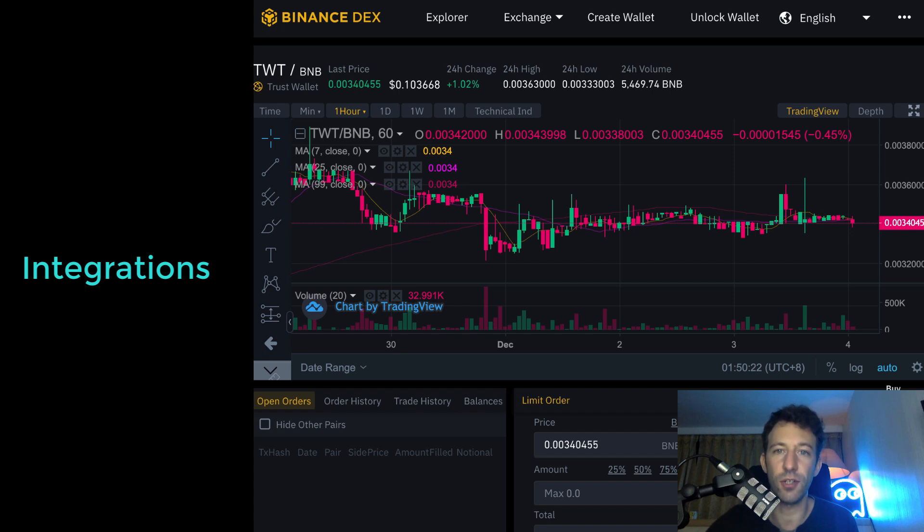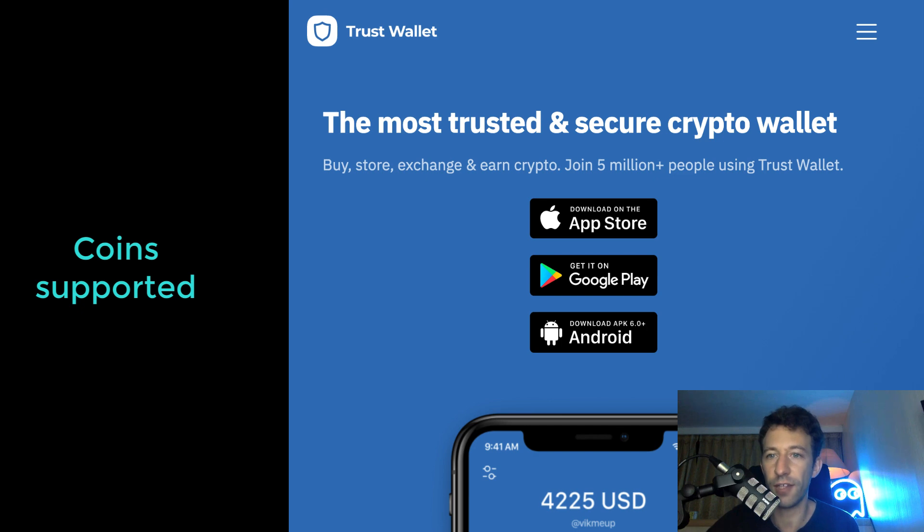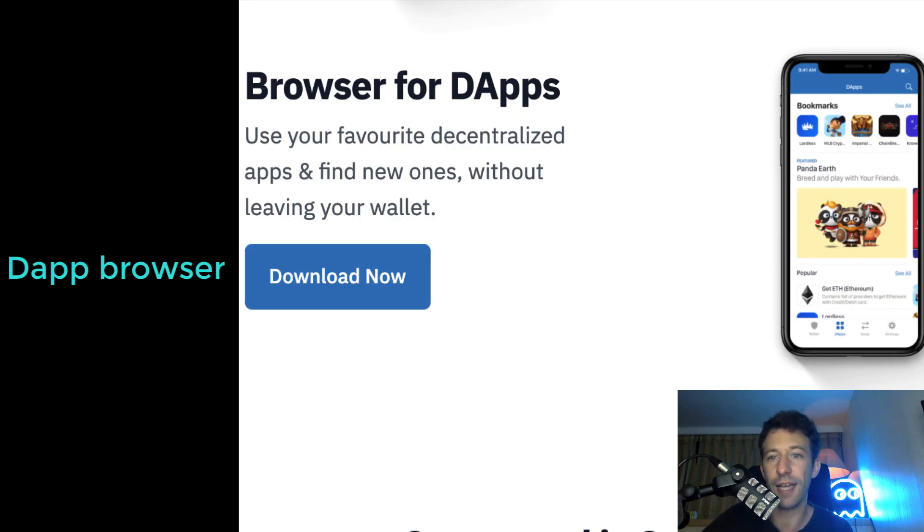Trust Wallet has two exchange integrations: an integration with the Binance DEX, which is on the Binance Smart Chain (an EVM-compatible blockchain), and for Ethereum, there is another integration with Uniswap, which gives you access to a huge number of markets for ERC20 tokens. Trust Wallet supports out of the box a lot of ERC20 tokens and it's also possible to add your own custom tokens. It also supports any ERC-721 or even ERC-1155 tokens, which is very convenient if you are a gamer or an investor in crypto collectibles. It also has a dApp browser — note that the dApp browser on iOS had to be removed because of a decision by Apple. On Android, you still have access to it.